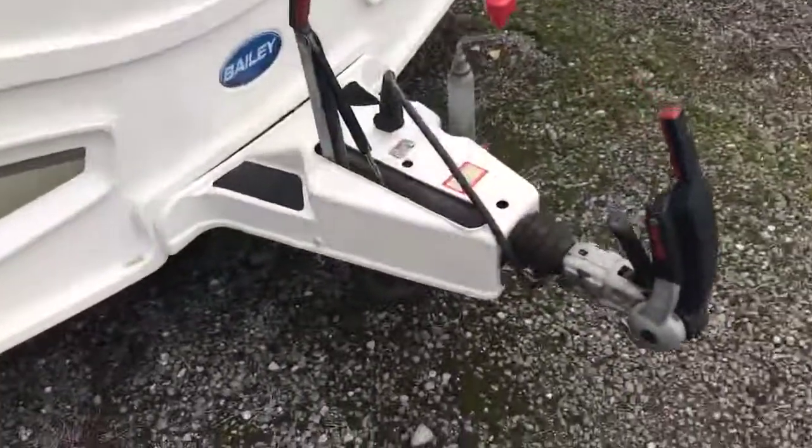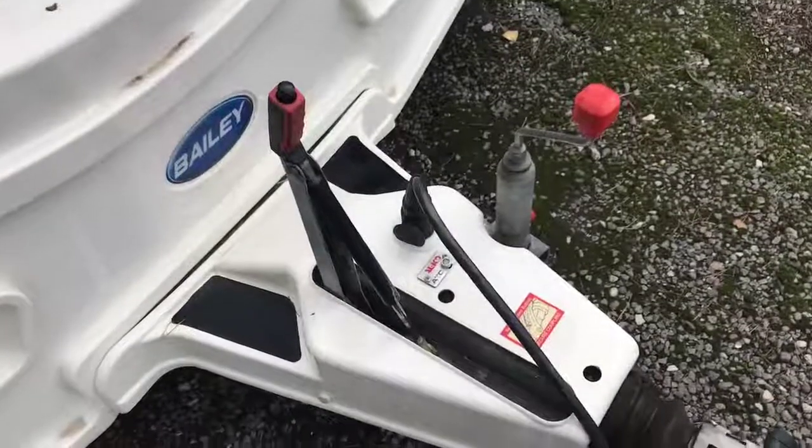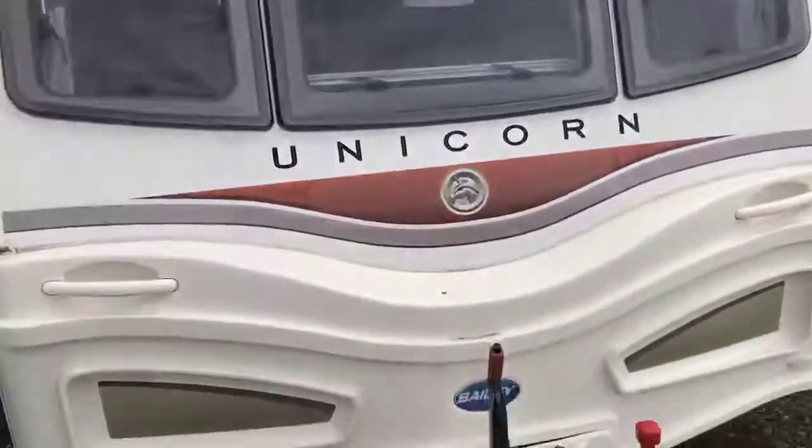It's on the Alco chassis with 13-pin electrics. There's a fitted ATC there as well, which I think is probably a bit of a wasted feature on a twin axle, but it's there and it will bring your insurance down a little bit.